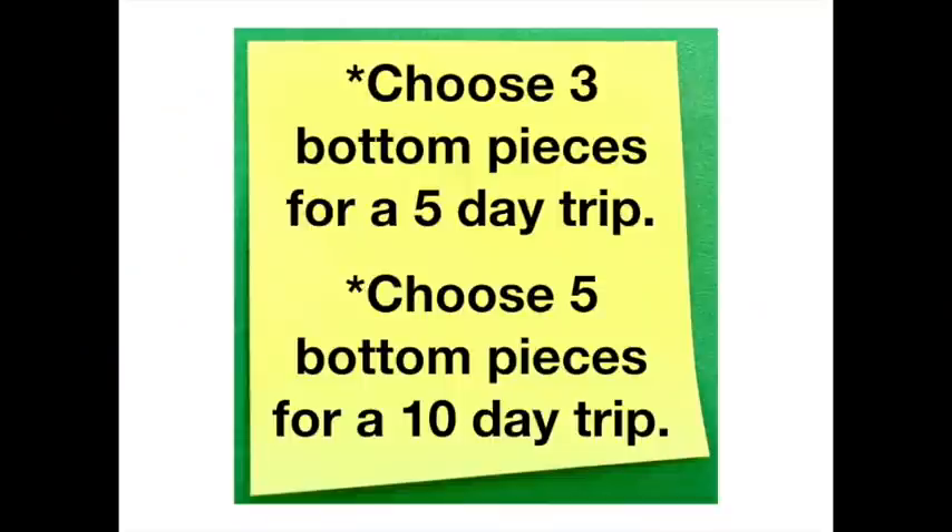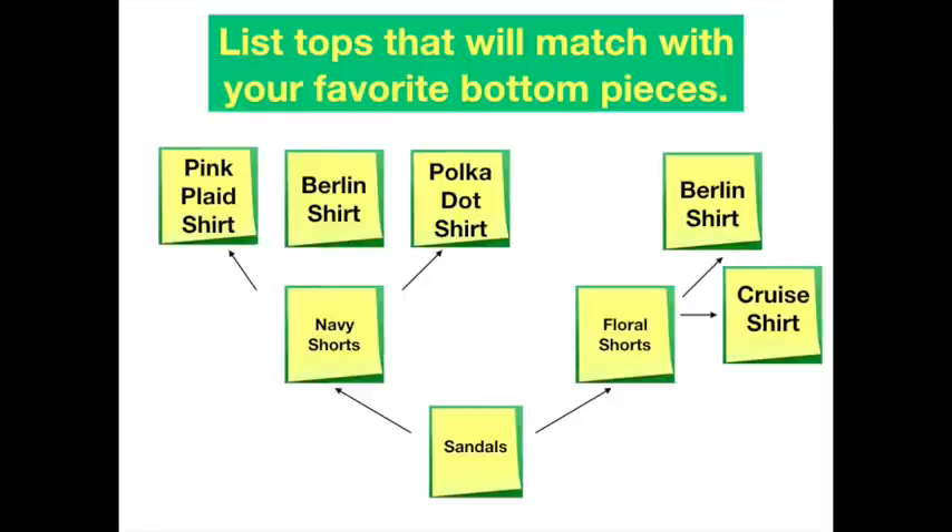Now that you have your shoes written down, choose three bottoms for a five-day trip and five bottoms for a ten-day trip. If you want to wear a dress and are comfortable in it, remove one of the bottoms from your sticky notes. Write the color and style — like floral shorts or navy blue shorts or denim capris. Look at those sticky notes: can any of them only be worn once? That piece goes on the airplane, into the hotel closet, and is not worn again until you come home.